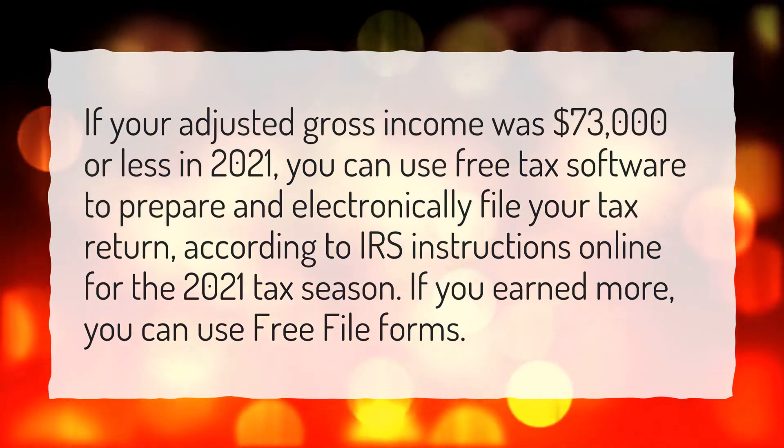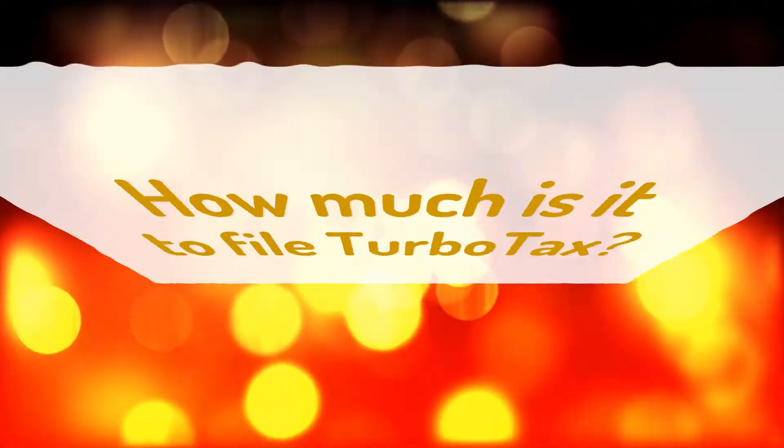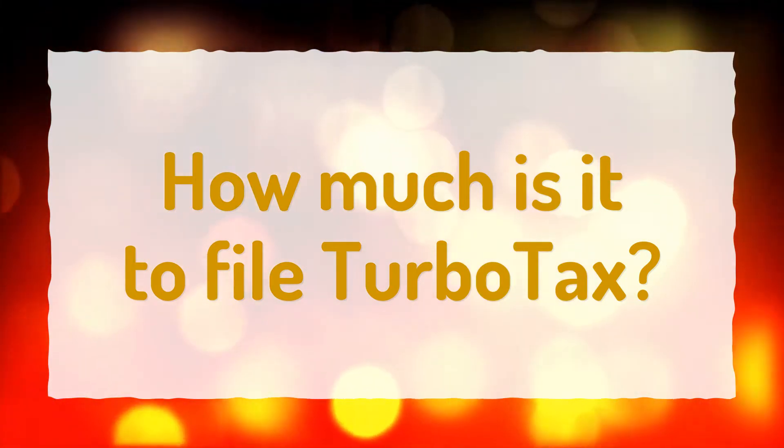If you earned more, you can use free file forms. How much is it to file with TurboTax?